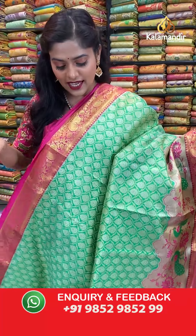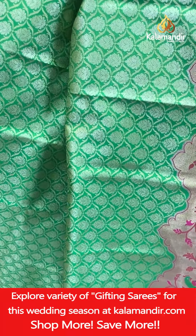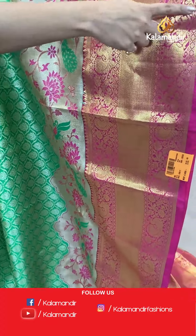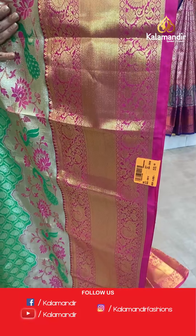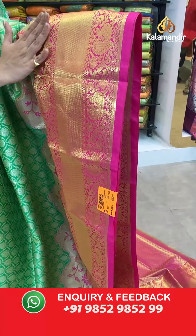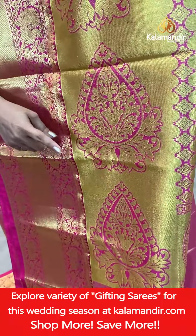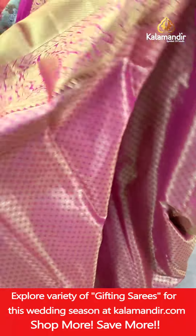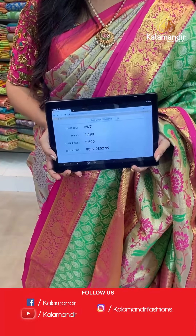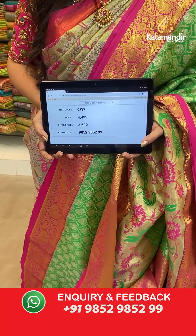Here is another green and pink combination saree with a totally different pattern. The body has brocade jaal work in silver zari threads. The border is slightly broad and divided in two parts — the first part is completely covered with thread weaving work and gold mixed with silver zari threads; the second part has contrasting pink color with full zari weaving work in peacock design. The pallu is completely zari woven with larger floral design. The blouse piece is in contrasting color and zari woven. Saree code CW7, actual price 4,499, offer price 3,600 rupees.